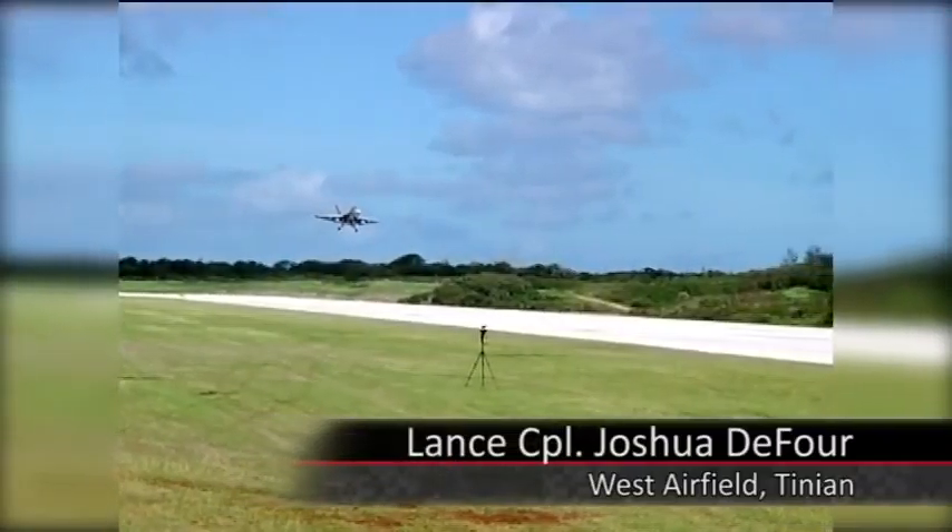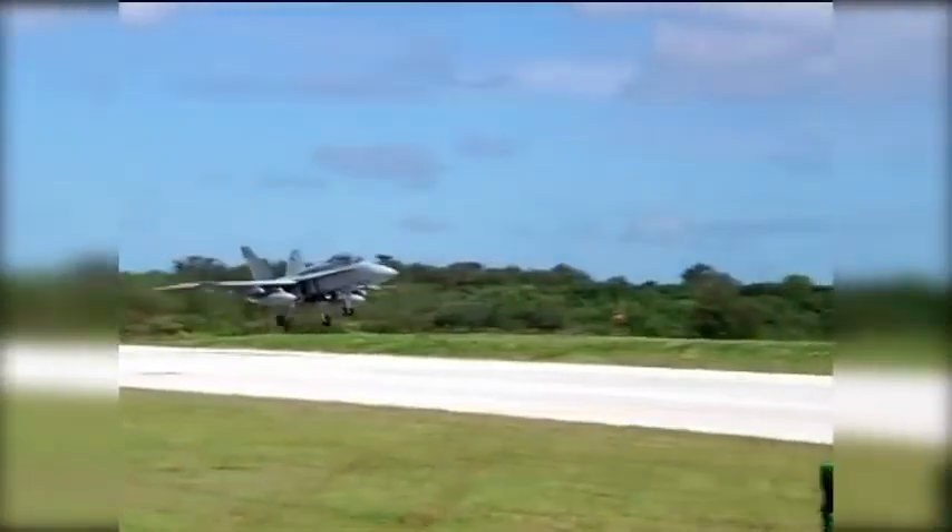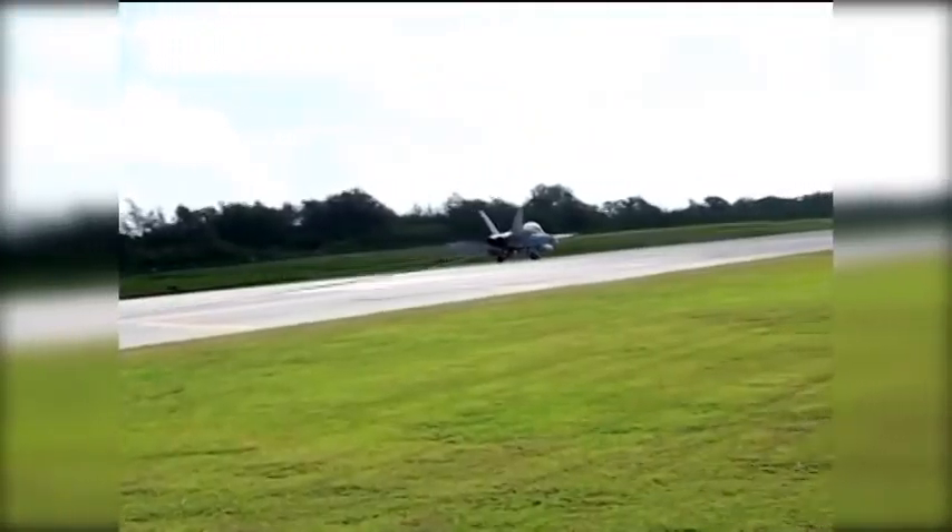Air Station Iwakuni service members on the island Tinian have been testing the first ever arrested landing setup on a coral island. To make all of this happen, aircraft recovering Marines had to engineer a new method of arrested landing.